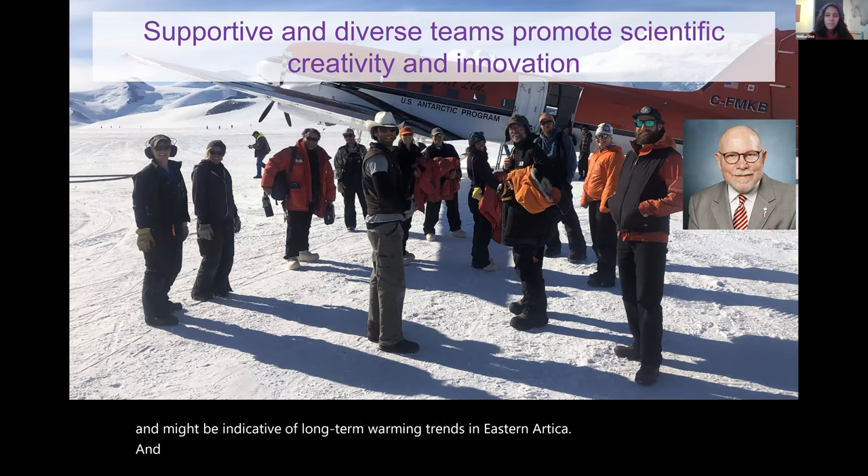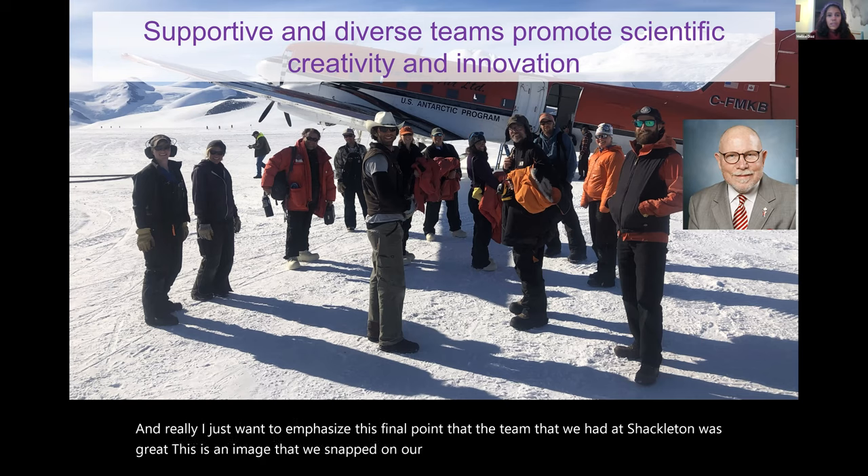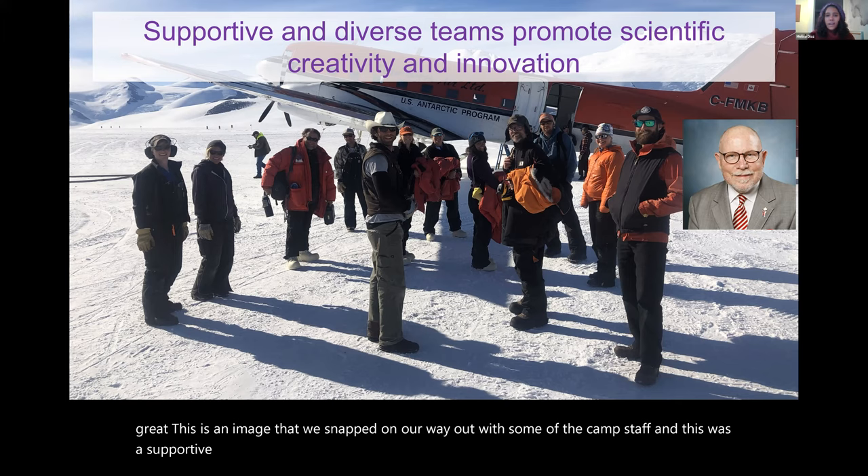I just want to emphasize that the team we had at Shackleton was great. This is an image snapped on our way out with some of the camp staff. It was a supportive and diverse team, and that allows us to be creative and innovative with our science and start these fun projects we can work on when we're stuck at home during COVID.